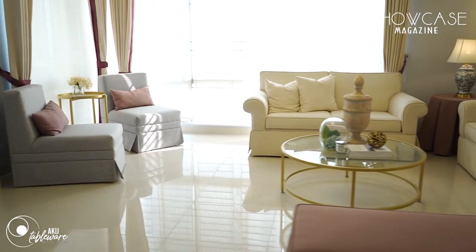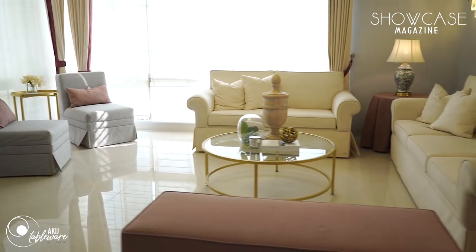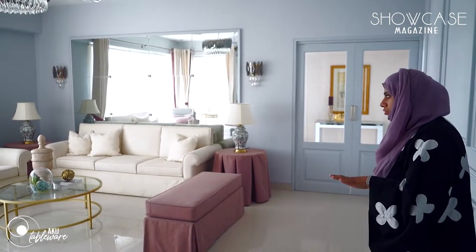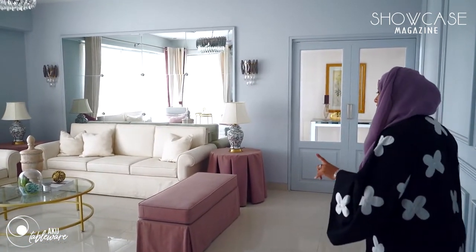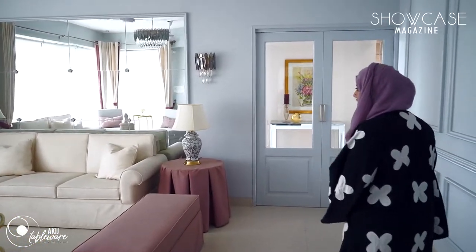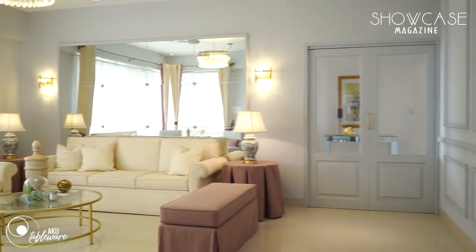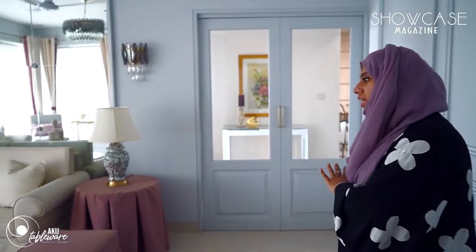We are at the formal living room right now. This place was designed with a lot of neutral colors and just mauve as the accent color. We have a lot of skirting work with the upholstery, also on the side tables.